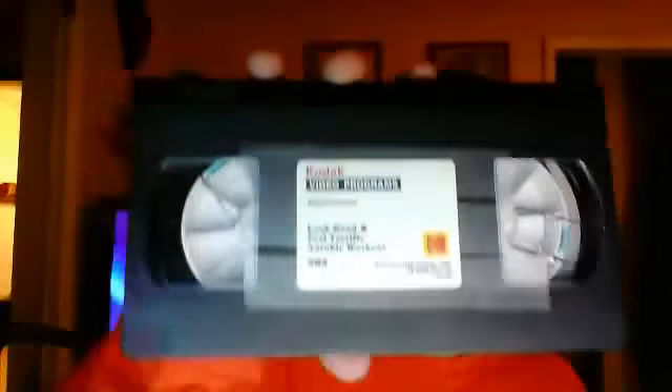Next tape is a 1988 VHS of Look Good and Feel Terrific Aerobic Workout from Kodak Video Programs. Spine, other spine, top, back. Sticker label, which was peeling off so I had to tape it, and the wheels are oversized. No print date.